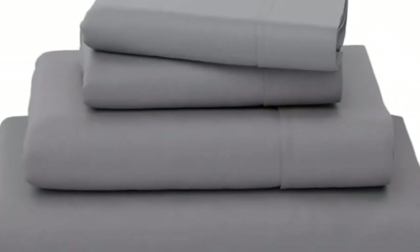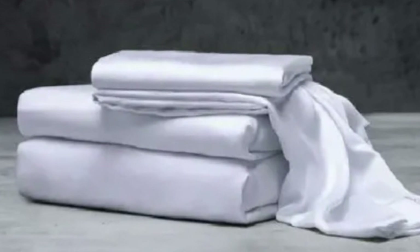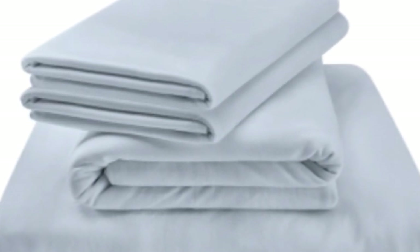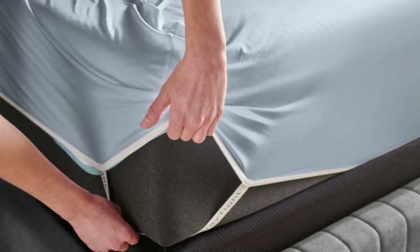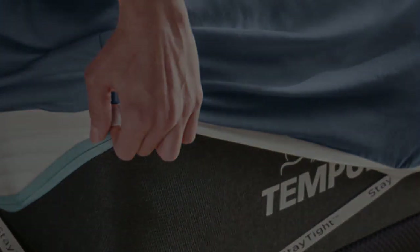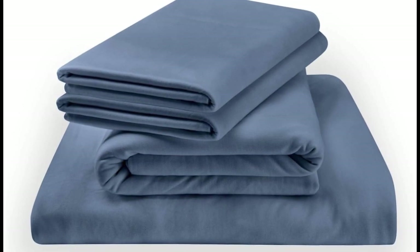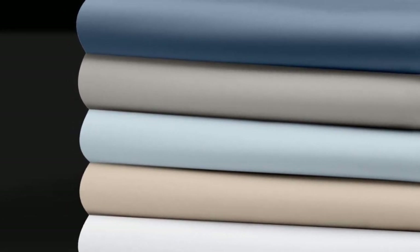What we love about the Tempurpedic rayon sheets: The jersey knit fabric gives these sheets a soft, t-shirt-like feel with a bit of stretch, which makes for a comfortable night of sleep. Bamboo rayon is great for hot sleepers because it's breathable and moisture-wicking — coupled with the lightweight feeling, they won't trap heat. Tempurpedic also uses additional elastic bands in the corners of the fitted sheet, helping it stay in place even if you toss and turn. What to keep in mind: At full price, the Tempurpedic rayon sheets for a queen-size set will cost around $170, making them pricey for those with a budget in mind. Pros: Soft, jersey feel. Lightweight and won't trap heat. Fitted sheets should stay in place. Cons: Pricey for some. Thanks for watching.